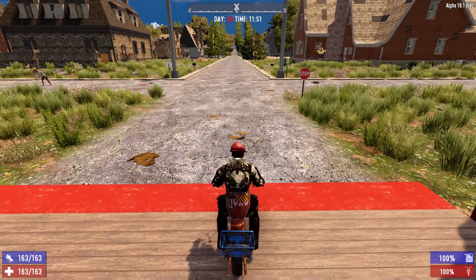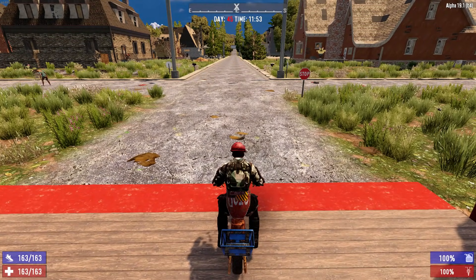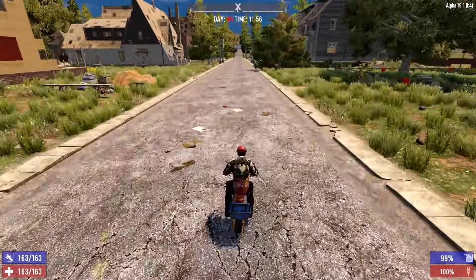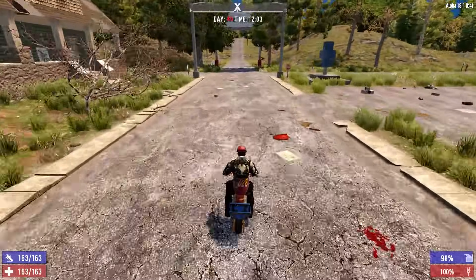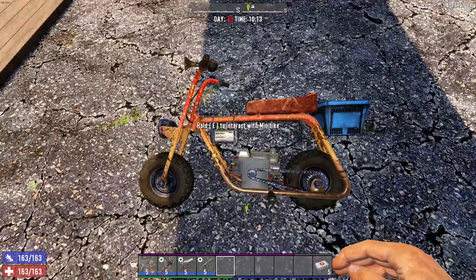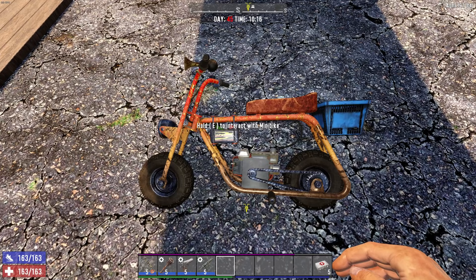Getting the minibike lined up right in the same spot with the stopwatch ready to go. Ready, set, go! This one was rather shocking — the minibike only averaged 33.1 seconds, literally 0.2 seconds faster than the bicycle. So the powered minibike is barely faster than a pedaled bicycle.